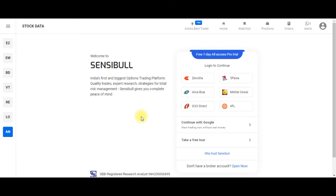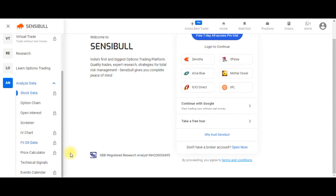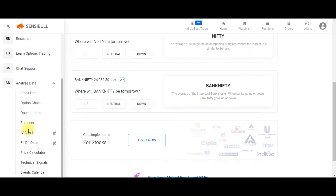Sensibull is India's largest option trading platform where you can access a lot of tools and scanners for options and futures traders. Most of these features are paid, but if you log in with partner brokers like Zerodha, Fyers, Alice Blue, Motilal, ICICI Direct, and IIFL, you can access these features for free.